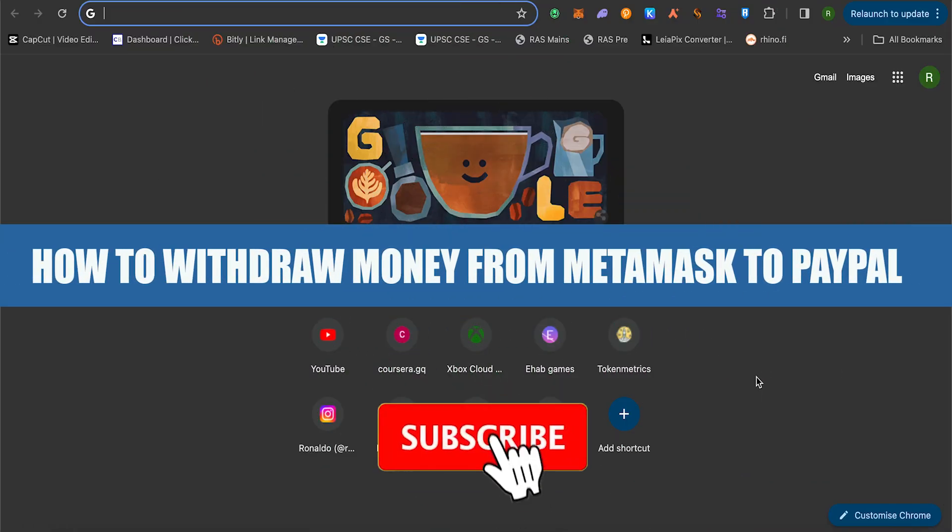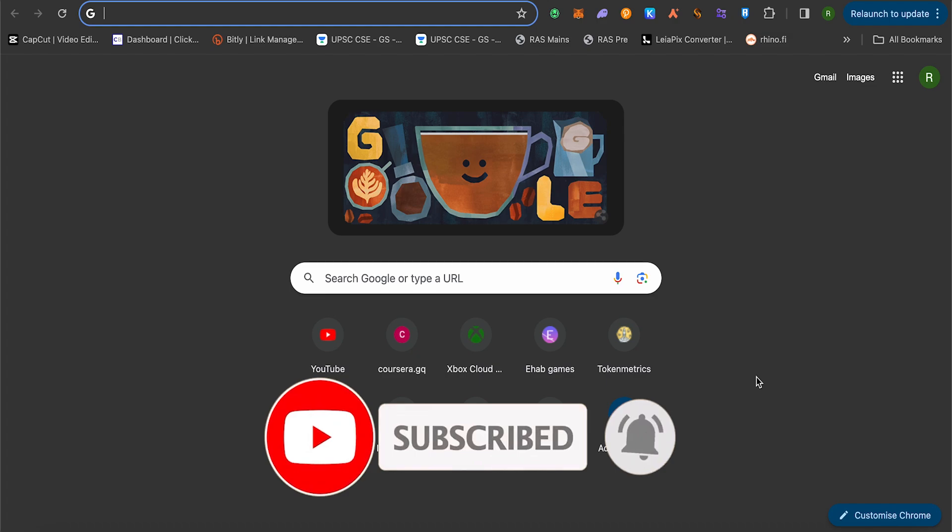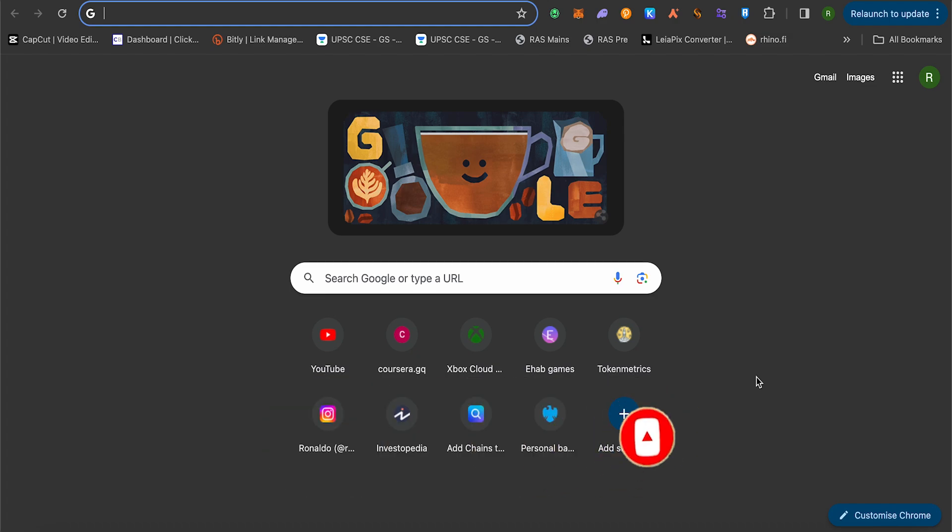How to withdraw money from MetaMask to PayPal. Currently there is no direct way to send money or crypto from your MetaMask to your PayPal account directly. There are some websites out there but most of them are scam websites, so it's better to stay away from them, otherwise you will lose your funds.